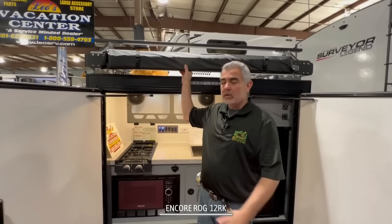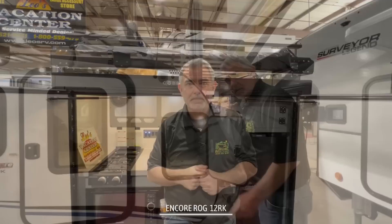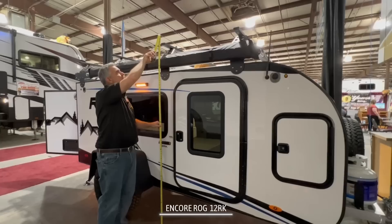One nice feature you can add on to this camper are these awnings. You can have them on each side, or one side, or a shorter one for the back of the camper. So you can set your awning up and be protected from the elements while you're using your outside kitchen. There's even a good amount of outdoor storage out here where you can stow away all your outside items.